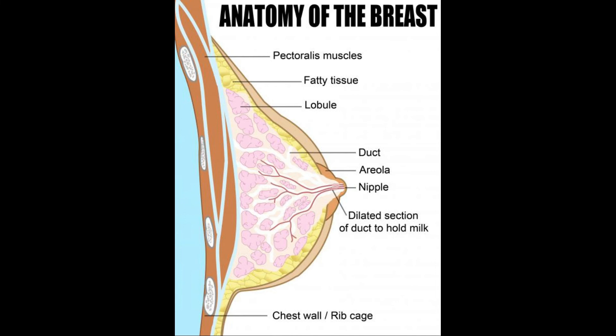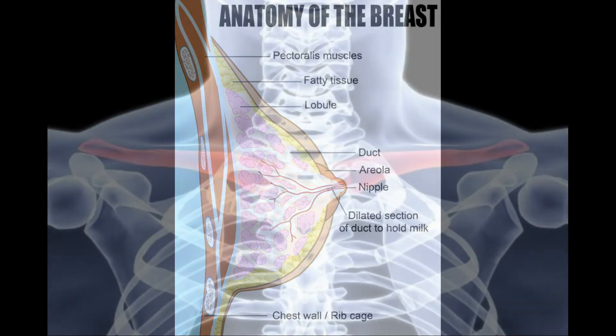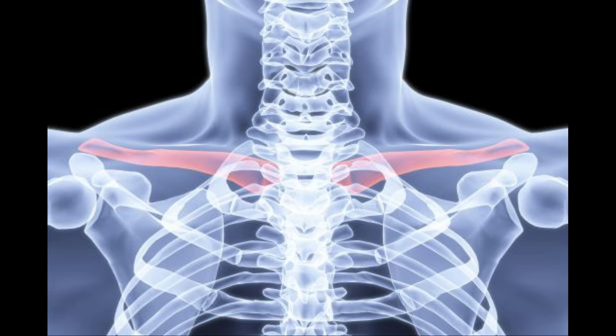What to expect from a collar bone biopsy: a biopsy will test for cancerous cells in suspicious growths. A needle biopsy or a cut biopsy may be necessary depending on the situation. Needle biopsies occur in a medical office and usually only take several minutes to complete. The doctor will numb the area, insert a needle, and remove a few cells for testing.